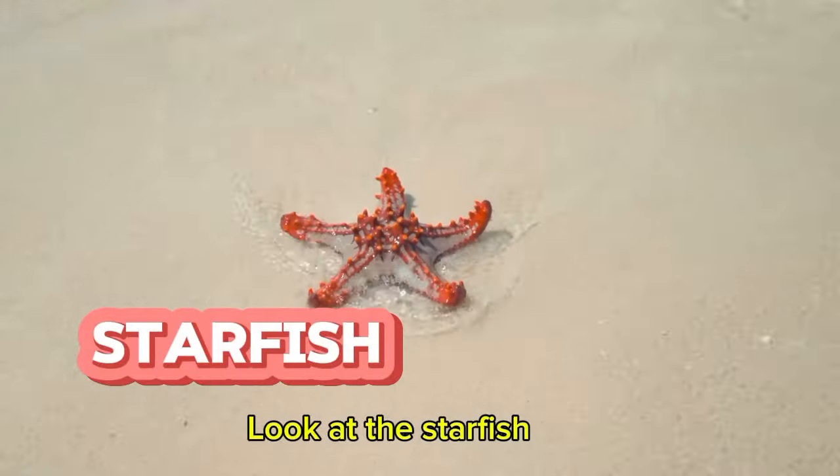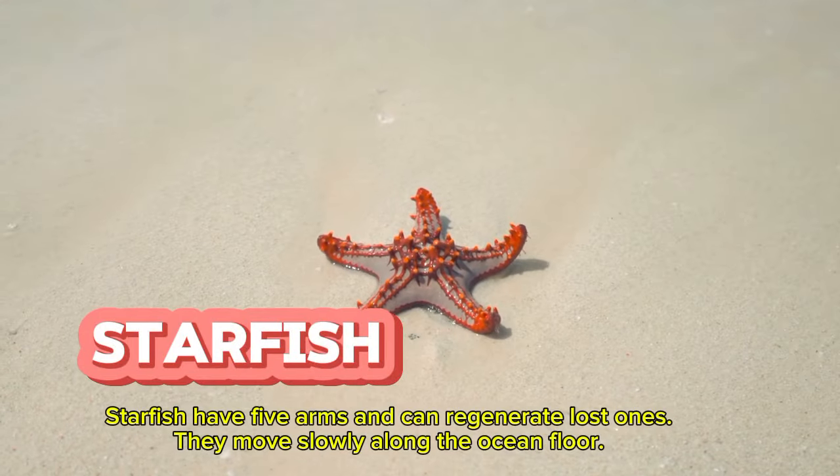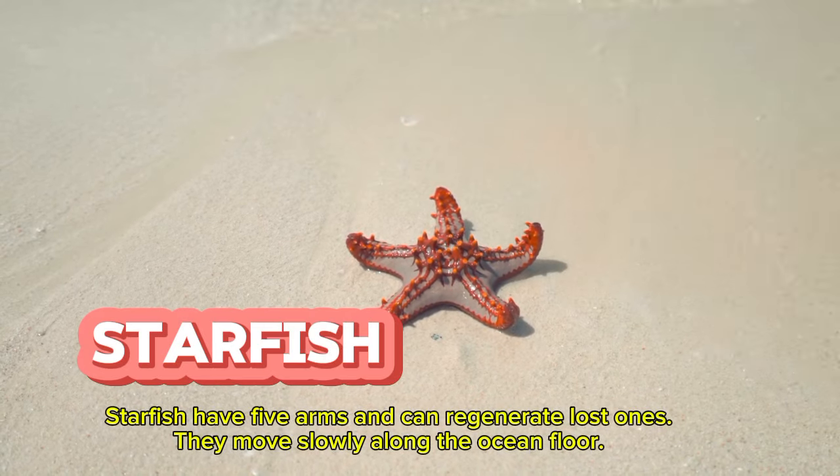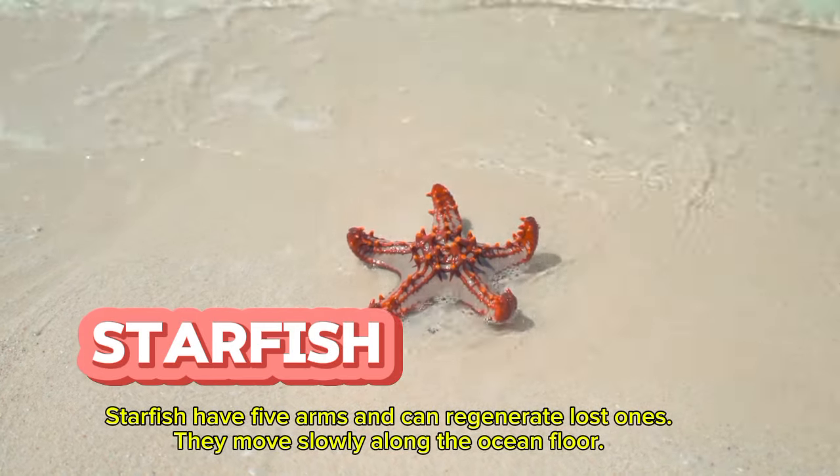Look at the starfish. Starfish have five arms and can regenerate lost ones. They move slowly along the ocean floor.